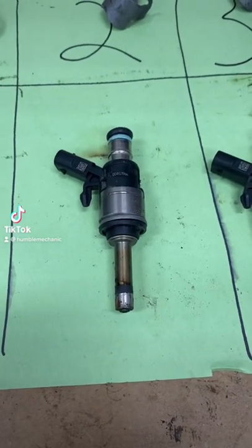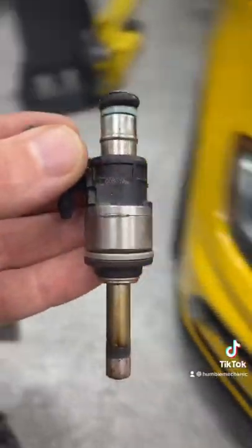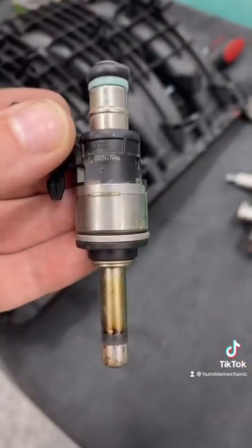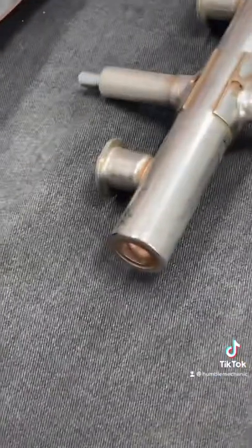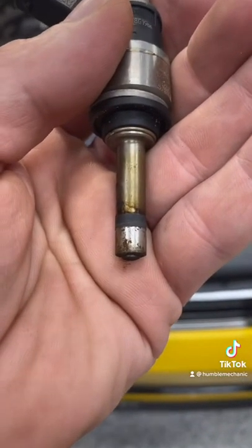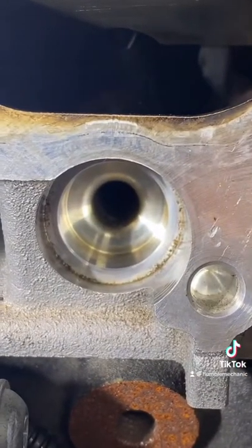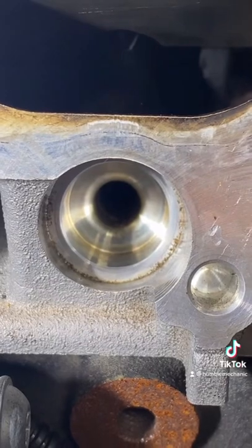Today we're going to look at the difference between direct injection and port injection. This fuel injector is out of my 2019 Golf R, which is direct injection. This O-ring seals to the fuel rail. This seal down on the bottom actually has to seal combustion gas from the cylinder head. That injector goes right in there and directs fuel directly into the combustion chamber.